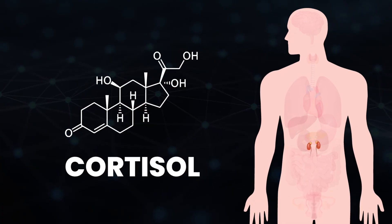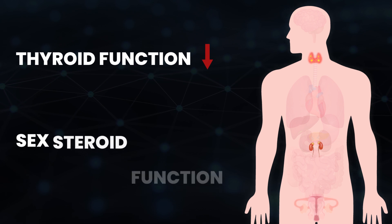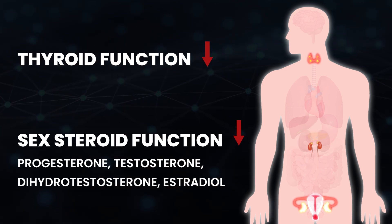Ramping cortisol up to these higher levels has specific effects, kind of like when you're trying to withdraw from your 401k or retirement account — you get hit with a penalty. Some of the problems with cortisol, at least initially, is it is immunosuppressive and it does alter other hormones. As an example, cortisol can lower thyroid function and it can also lower sex steroid function — that's progesterone, testosterone, dihydrotestosterone, and estradiol for both men and women.